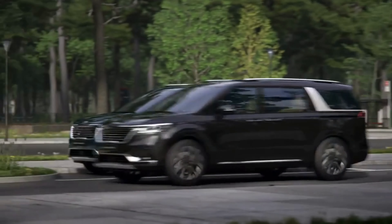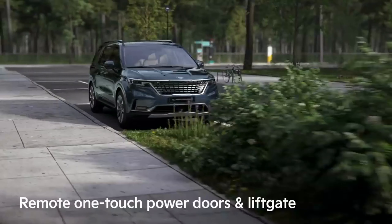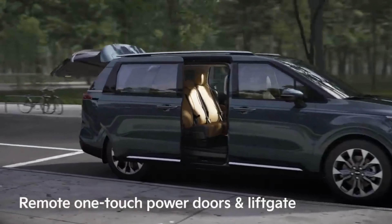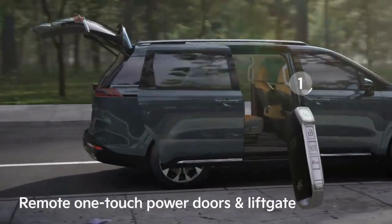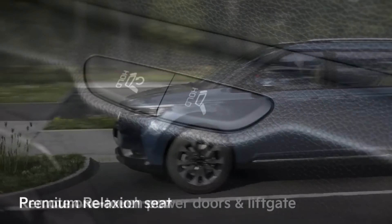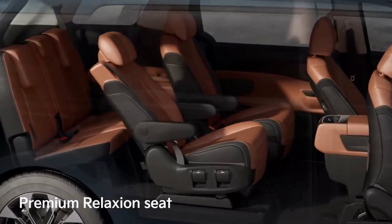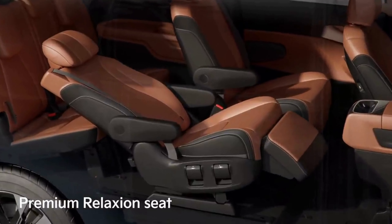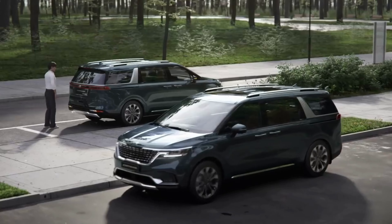The vehicle also has safe exit assist on its power sliding doors, which ensures that passengers only exit when it is safe to do so. A number of functions can be operated from the key of the car, such as the opening of the power doors, the lift gate, or the boot — done by holding the unlock button for three seconds.